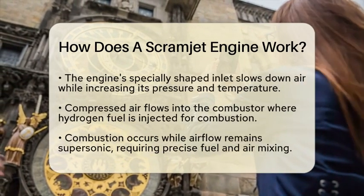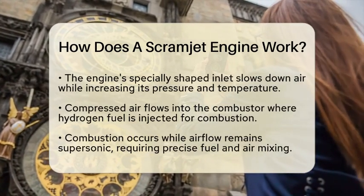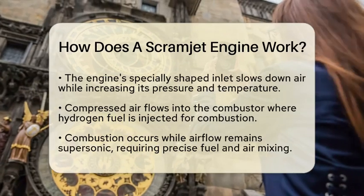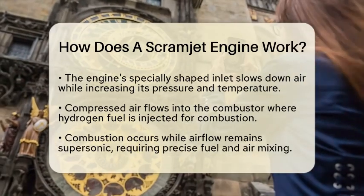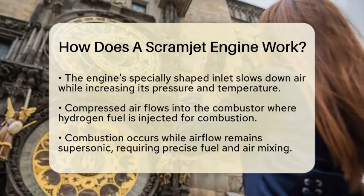Once the air is compressed, it flows into the combustor where fuel, usually hydrogen, is injected. Combustion occurs while the airflow remains supersonic. This requires precise mixing of fuel and air and careful timing for ignition. The design allows the engine to avoid excessive pressure buildup, making it efficient at extreme speeds.